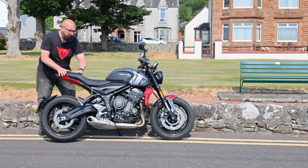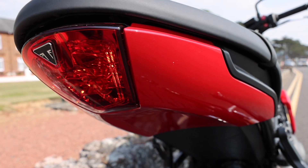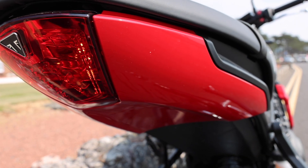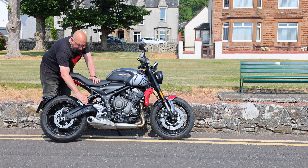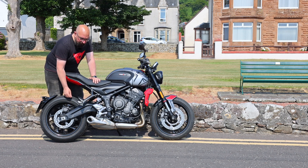The seat is a two-seater. You've got this sculpted part for the rider and this part for the passenger at the back, and it's really tidy at the back end. You've also got a set of pillion pegs, so if you want to carry someone on the bike you can - there are pegs there for them to stick their feet.